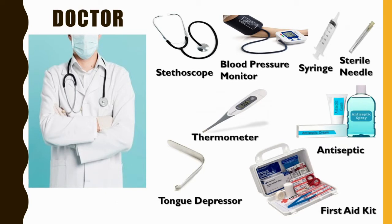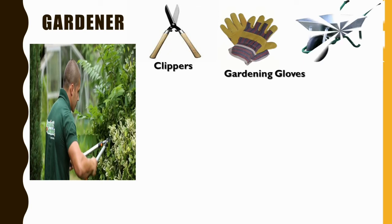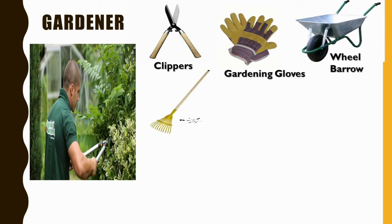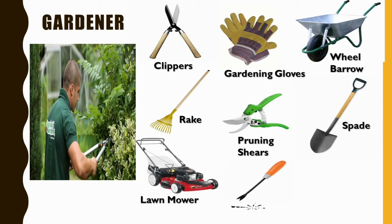Next, a gardener. A gardener's tools include clippers, gardening gloves, wheelbarrow, rake, honing shears, spade, lawnmower, beater, and hand trowel.